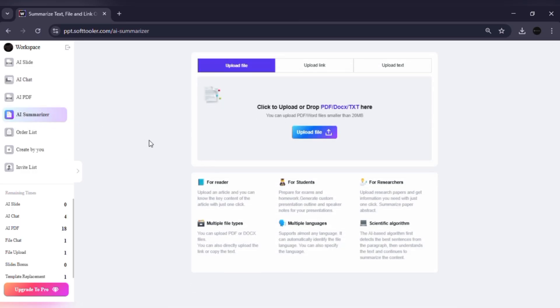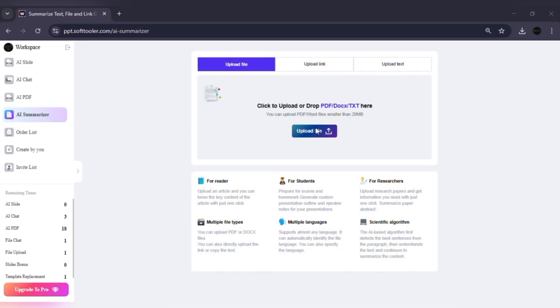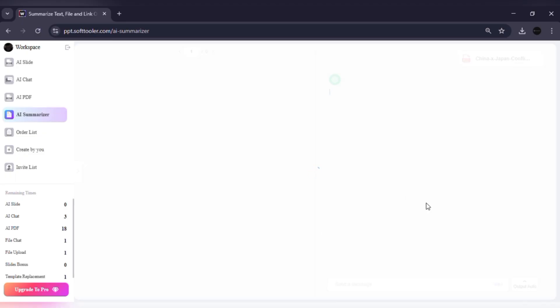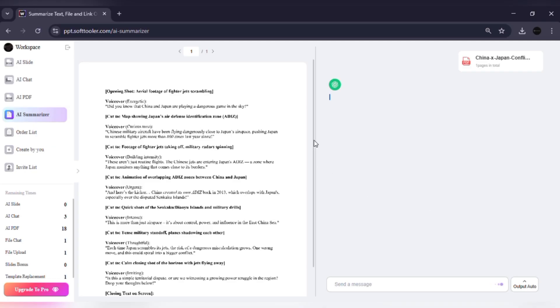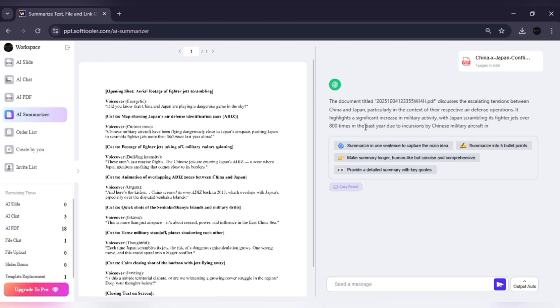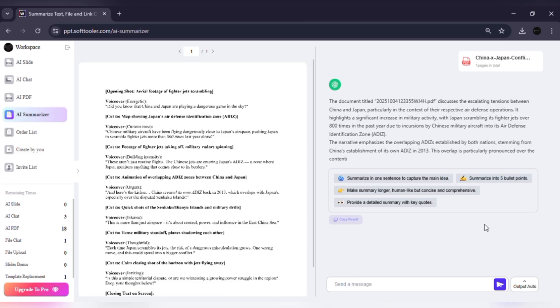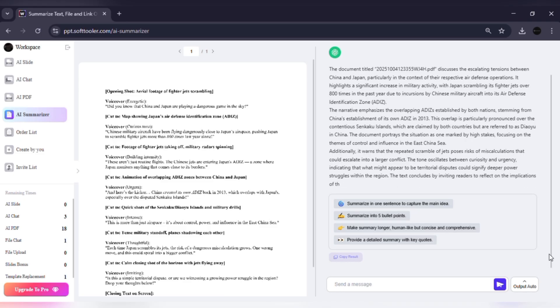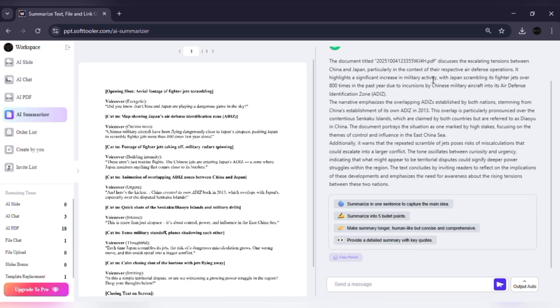Let's say you have a long PDF or article and you don't have time to read everything. Just upload the document or paste the link, click Summarize, and within seconds Work PPT condenses the content into a clean, short version. For example, I uploaded a 10-page research PDF and the AI gave me a one-paragraph summary highlighting the main points. Perfect for students, teachers, or professionals who need the key takeaways quickly.